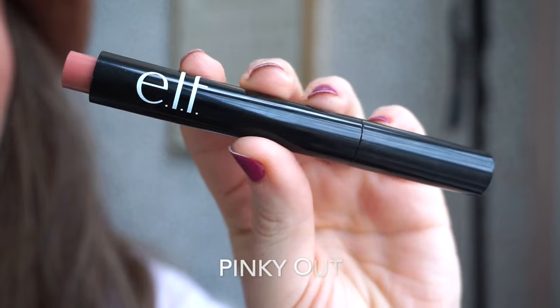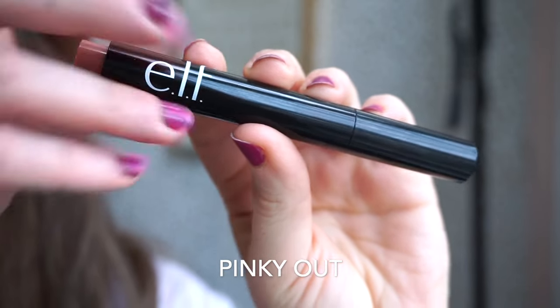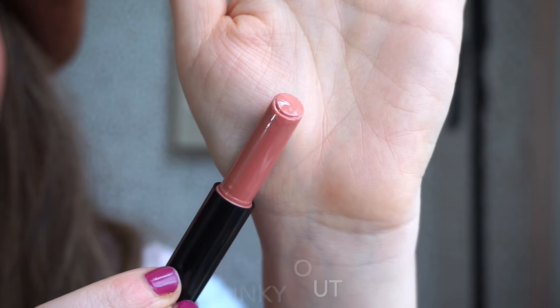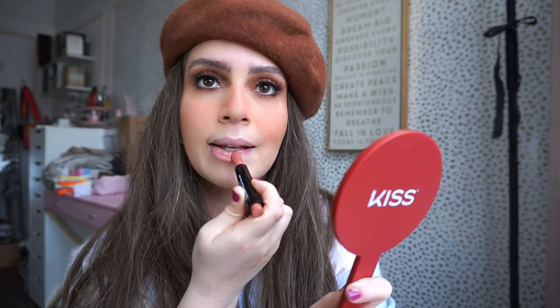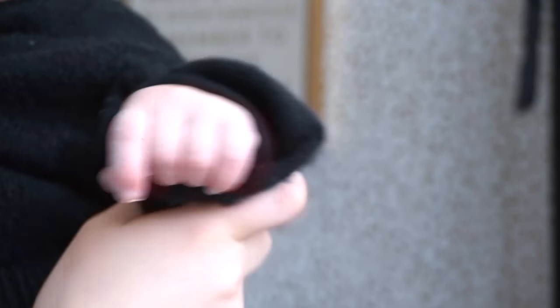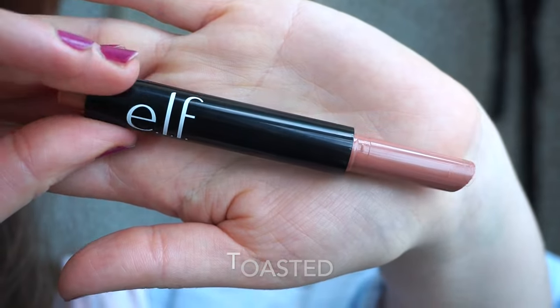The next shade is called Pinky Out — it's more pink compared to the previous one which is more peach. I feel like this would be a really good Charlotte Tilbury Pillow Talk dupe, but it's a beautiful, perfect everyday pinky nude. I'm obsessed.